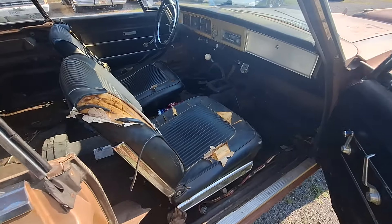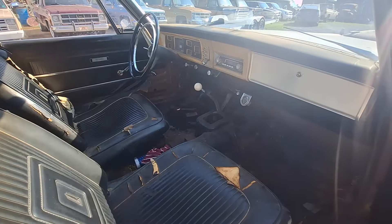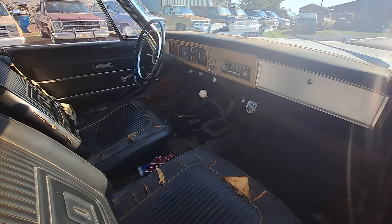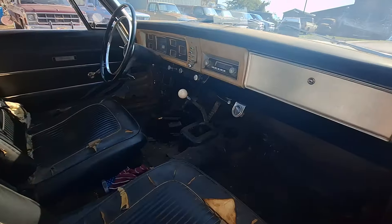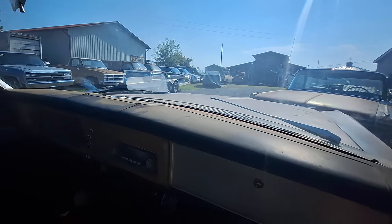I hate to touch somebody else's car, but I'm not doing it any harm. It's a four-speed in the floor. I'm just going to pan around real slow where you can see it.